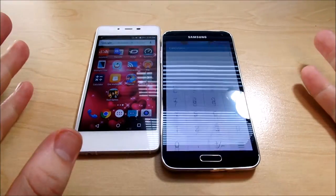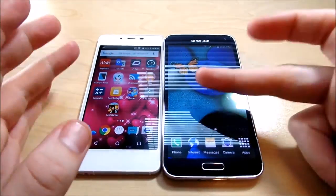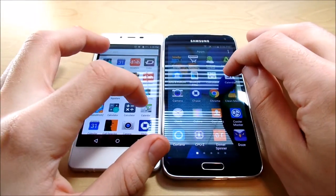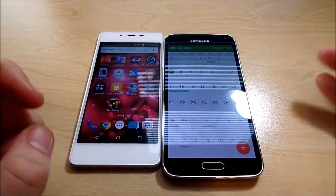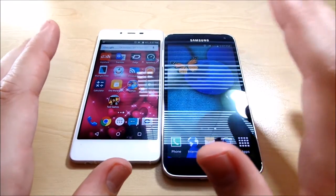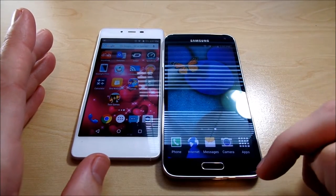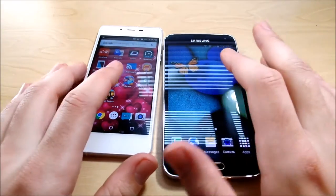Let's head into Calendar. Three, two, one — BLU once again. You can see this is a very quick phone for its price range. I did tweak the animations to make them faster — if you want to know how to make your Android faster, watch my video on that, I'll leave the link in the description or in a card above. So it's two for two for the BLU so far.